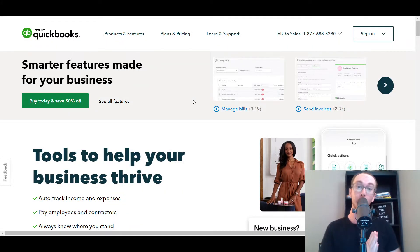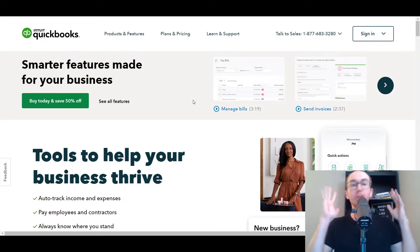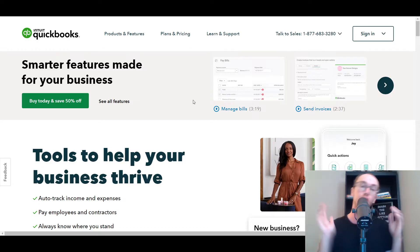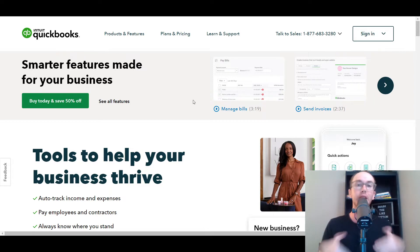Hey, what is up guys? It's Brendan here and today we're going to be going over the 7 Best QuickBooks Alternatives. Maybe you've given Intuit QuickBooks a shot, or maybe it's too expensive for you, or you just don't like it and you want an alternative. Well, that's where we're going to be diving in here in today's video.